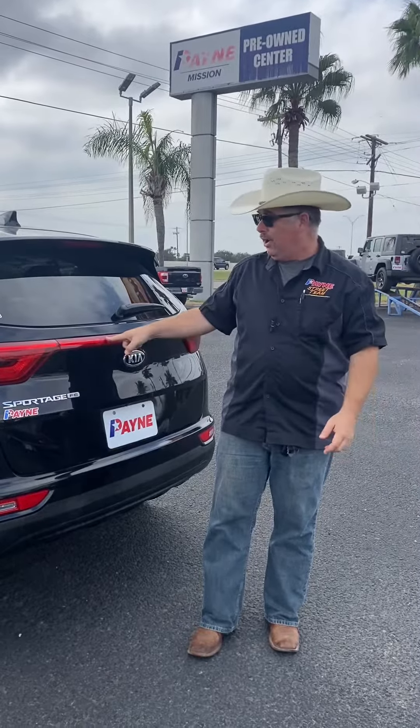Over 35 financial lenders and hassle-free approval. Don't forget we have a 72-hour exchange price match guarantee on our pre-owned units and available certified pre-owned warranty, like any other Payne Auto Group dealership valley-wide. I'm Chris Marshall of the Payne Street Team, brought to you by PayneAutoGroup.com, where we have what you want.